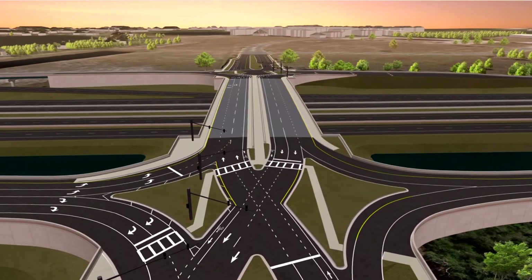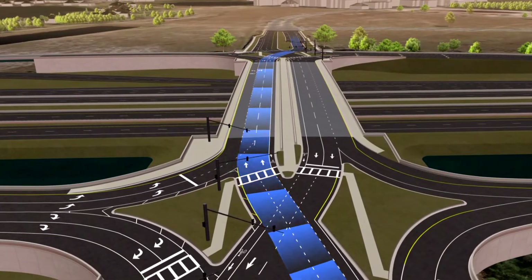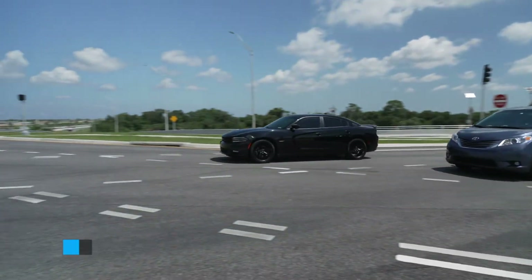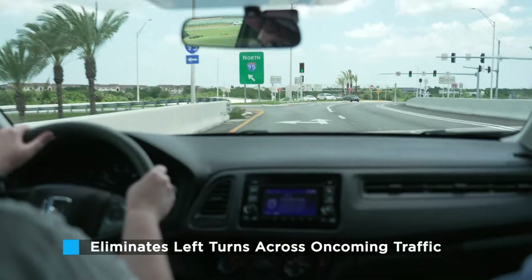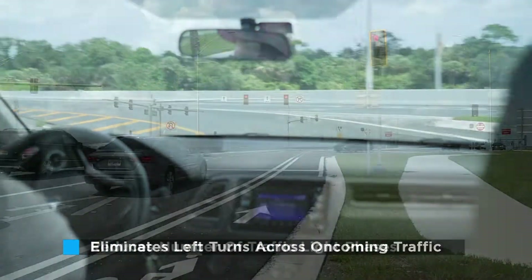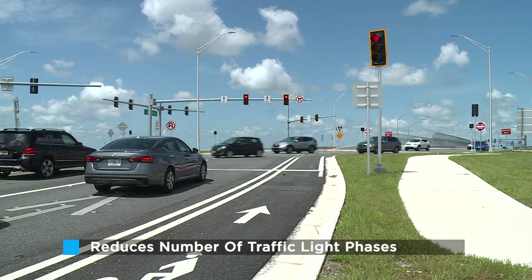As traffic on the local road approaches the interstate, it switches sides at a traffic signal. After traveling over or under the interstate, traffic switches back at another traffic signal. By moving traffic to the other side of the road, the DDI eliminates the need for left turns across oncoming traffic. It also reduces the number of traffic light phases, allowing more cars to travel through the interchange.